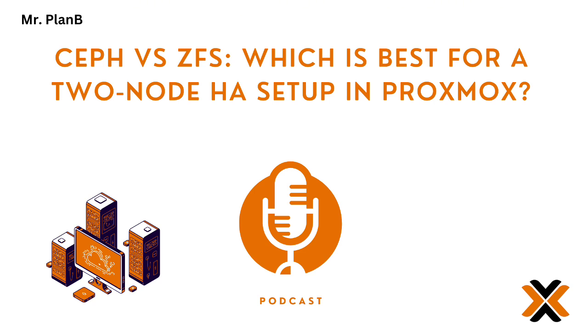So summing up what we've got so far: for this two-node HA setup, ZFS is looking like the simpler, maybe even more reliable choice. It's got great replication, those rewindable snapshots, and it's easier to manage than something like Ceph in this case. Simplicity and rock-solid reliability are winning.